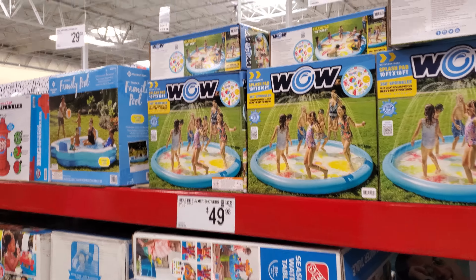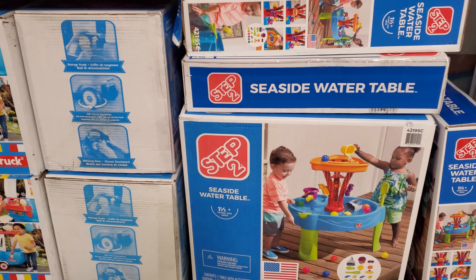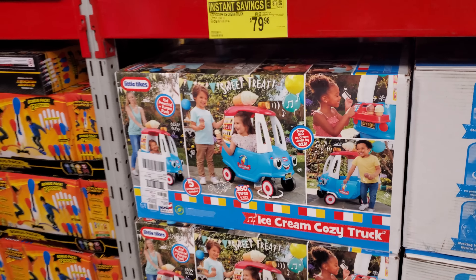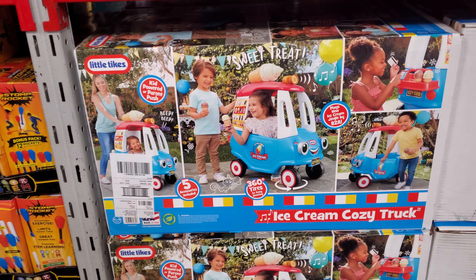The water table is $50. This one is on sale for $80, used to be around $90. It's made in the USA and is now on clearance.